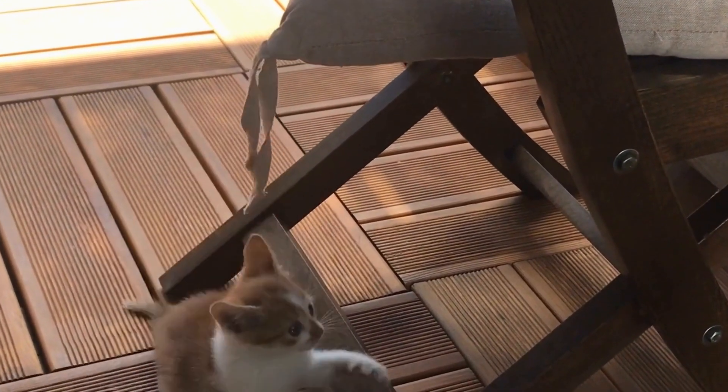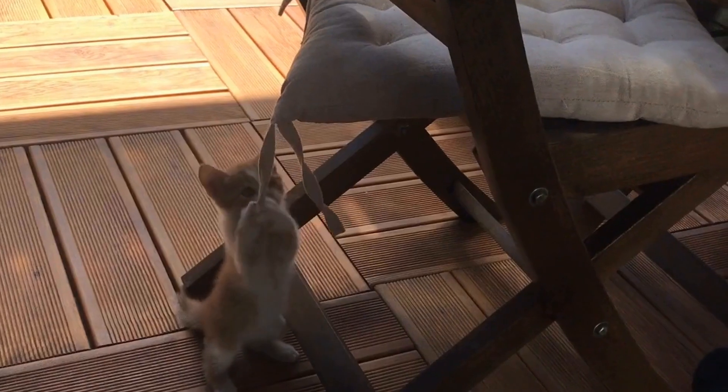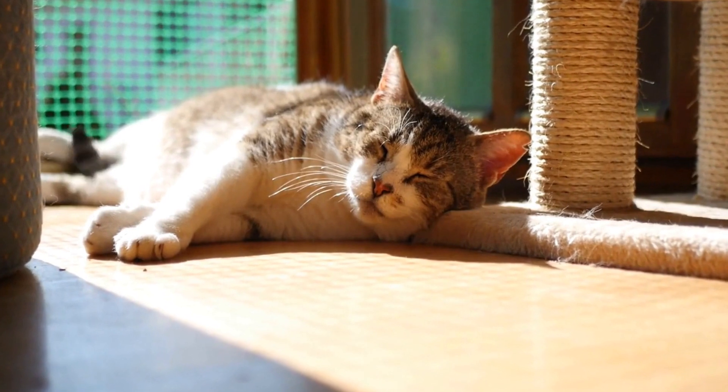In conclusion, teething kittens are susceptible to various dental issues, including retained deciduous teeth, gum inflammation, dental fractures, and tooth resorption.